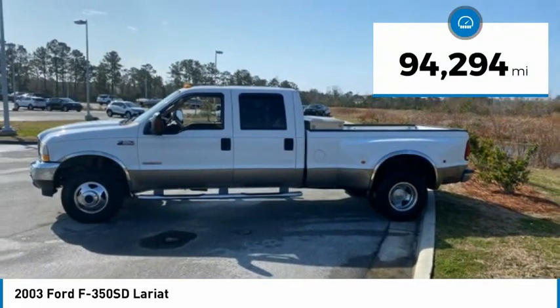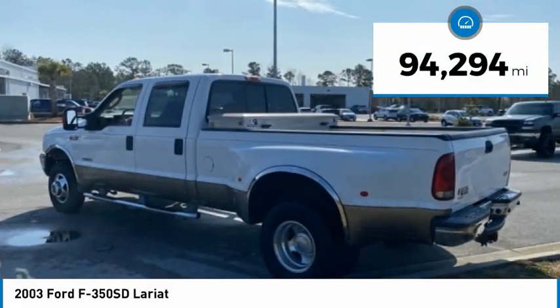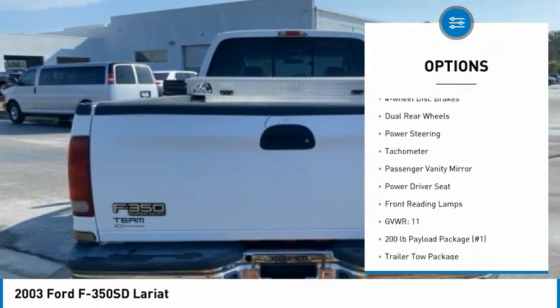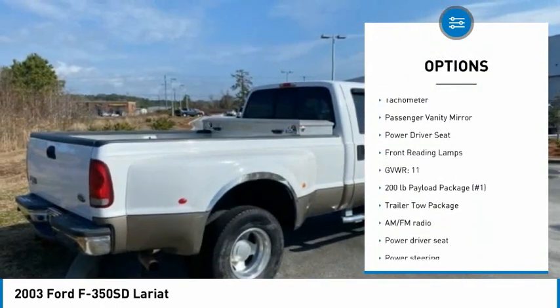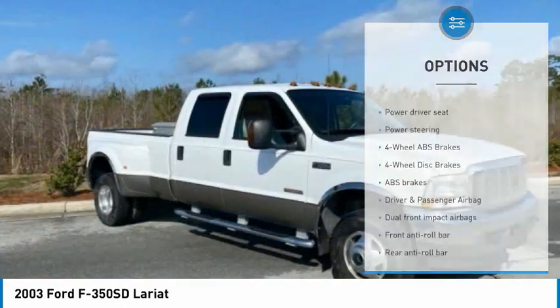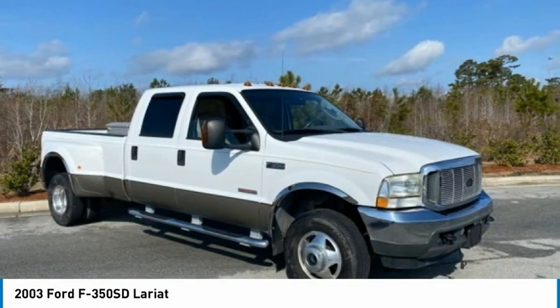This vehicle has less than 95,000 miles. Here are some of this vehicle's great options: front tow hooks, rear step bumper, four-wheel disc brakes, dual rear wheels, power steering, tachometer, passenger vanity mirror, power driver seat, and front reading lamps.